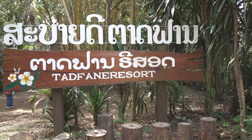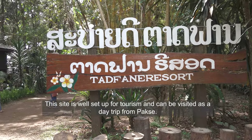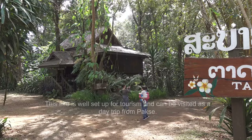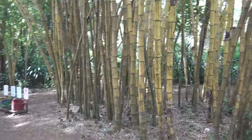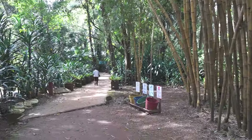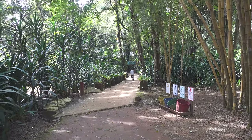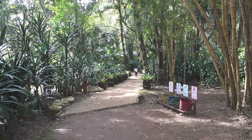Tadphane Waterfall has also got a resort attached to it, and for anybody who comes here and wants to stay overnight, there are some nice wooden bungalows which overlook the waterfall. This is the trail down to the waterfall area. There's a viewing platform down there and also a little cafe where you can sit down, chill out, and enjoy a nice coffee.